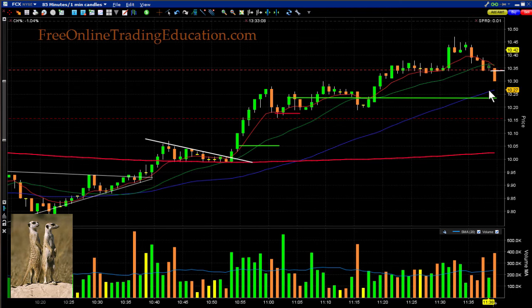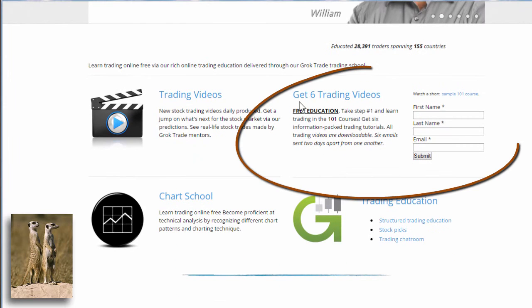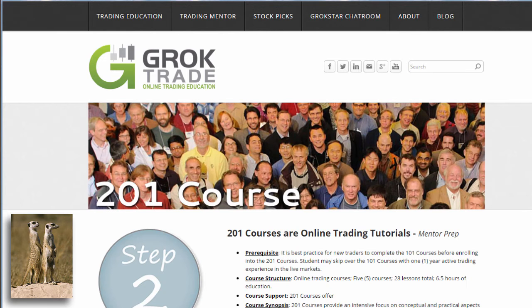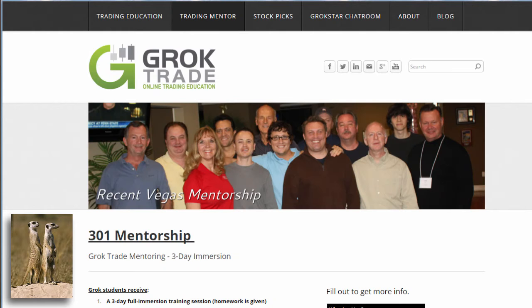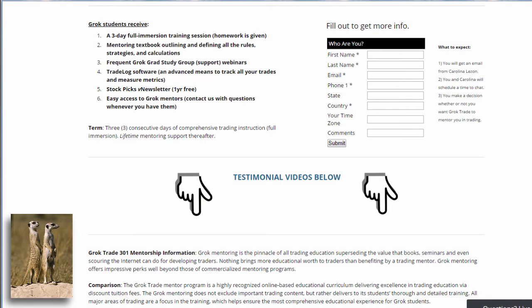If these are strange terms to you and you'd like to learn more, you can get an education from us — the first step is free. Just go to FreeOnlineTradingEducation.com and start your education right there. You get six trading videos — it's the 101 course, the basics of what trading is. Then if you want to move on, you can go into our structured educational path at GrokTrade.com. The 201 course is the next step — it's more about how to trade than what trading is, also video-based. And the third step would be trading mentoring, where you hook up with a trader and we would be your mentors for life. We have a mentoring course coming up in Las Vegas — you can do them either online or live in Vegas.